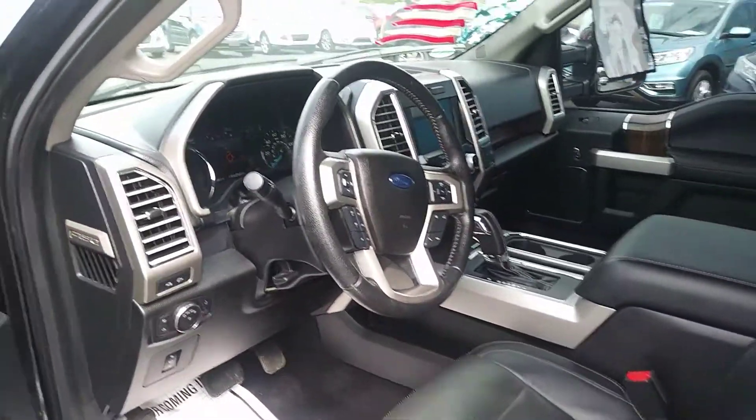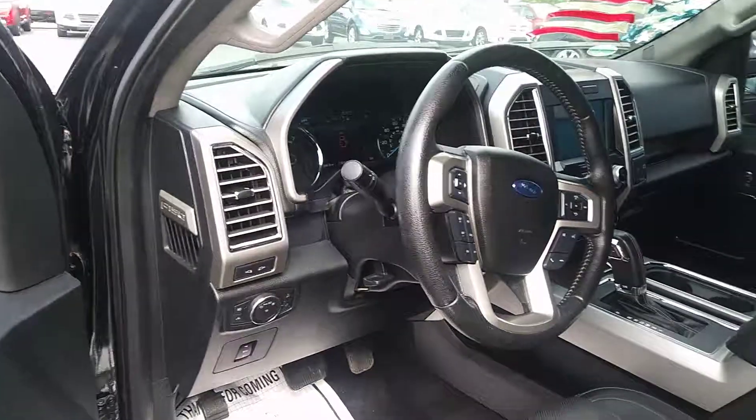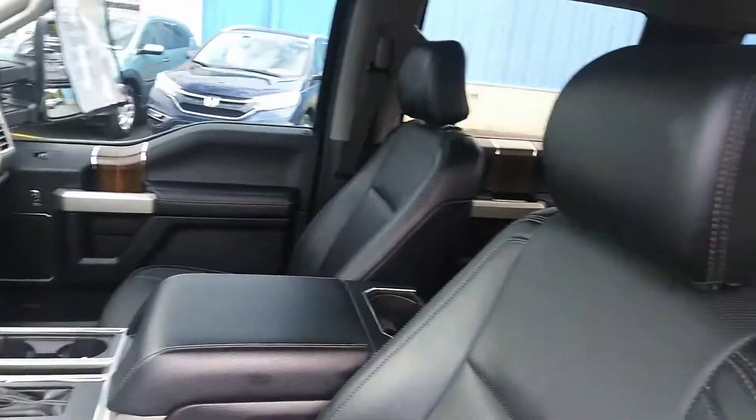A lot of their interior — navigation, all the necessary features. Nice and roomy.